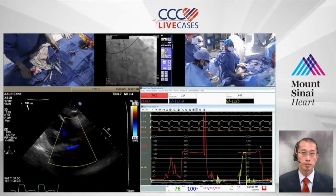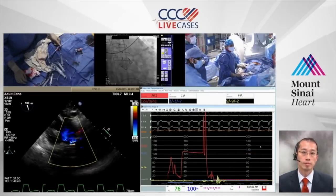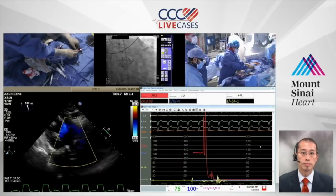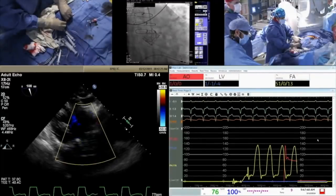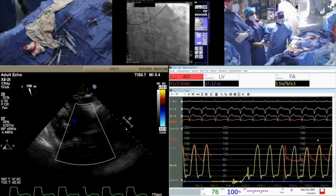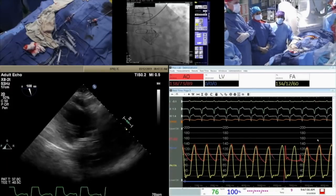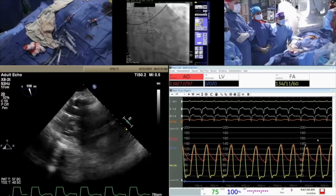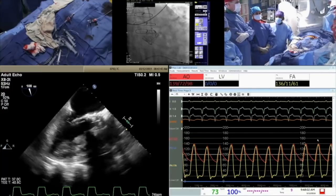Live echo confirms: there is maybe trivial paravalvular leak, very small. The valve functions well. Mean gradient is 3 mmHg — essentially no gradient. Diastolic pressure is 80. We still have a catheter across; ready to remove it.